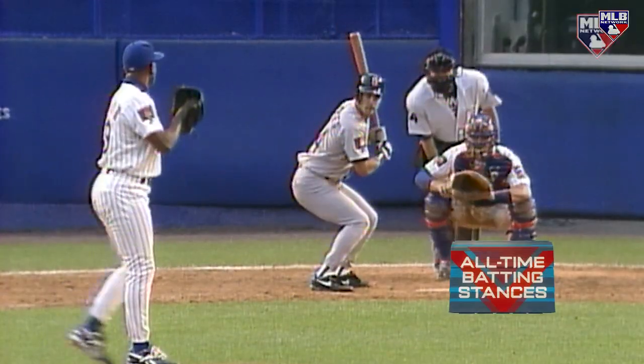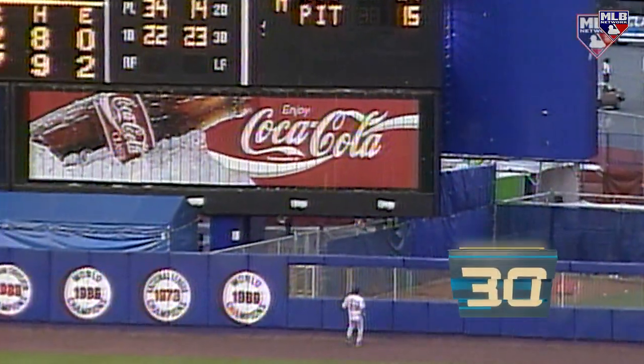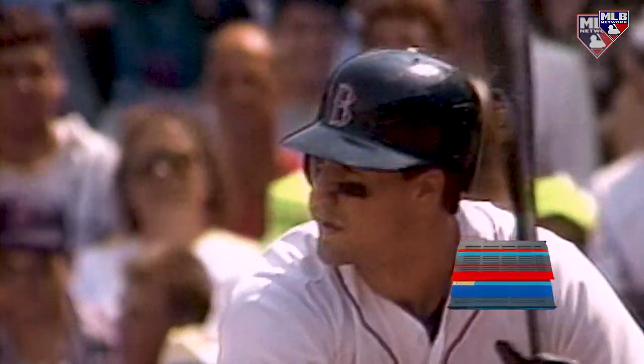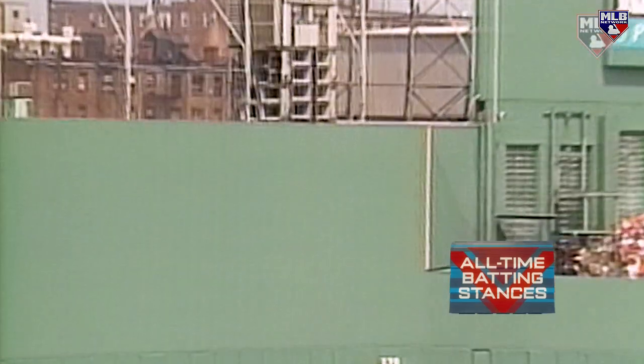It didn't stop him from slugging 91 home runs over eight seasons in the majors. He was also fortunate enough to work with the legendary Ted Williams while playing in the Red Sox minor league system. Perhaps he picked up a trick or two from Teddy Ballgame, who just happens to be the next player on our countdown.